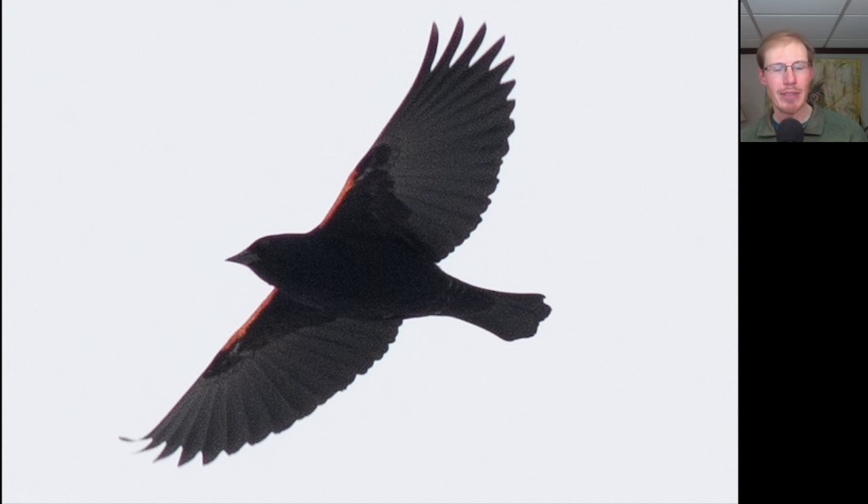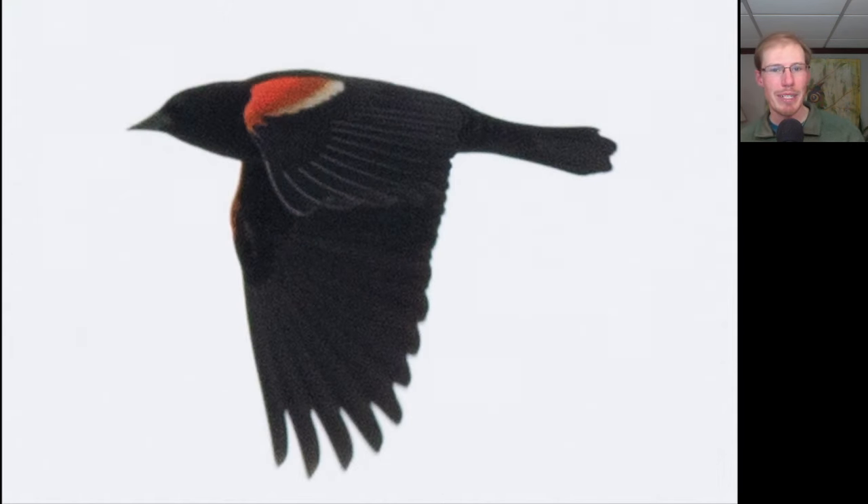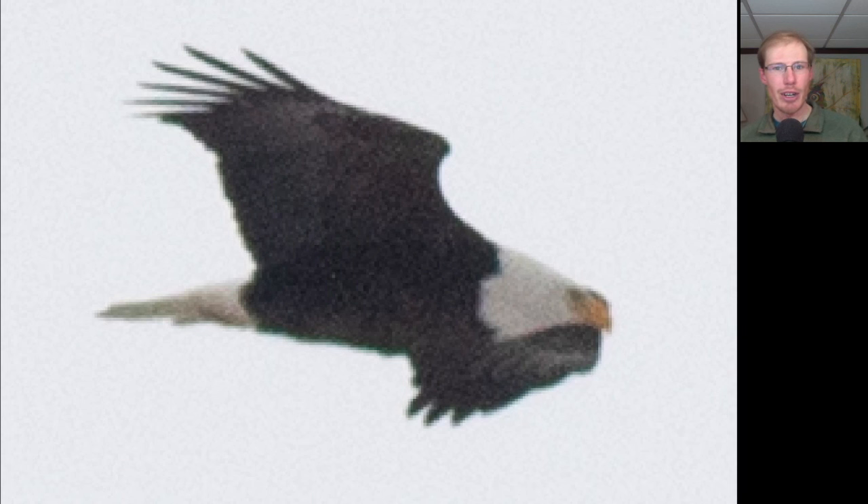Here's a blackbird flying over — but which kind is it? The main hint comes from the red patches in the shoulder area, although that might be hard to see given the overcast skies. But on the down flap, when we see more of that upper wing, it becomes obvious that this is a male Red-winged Blackbird. Here we have a large dark raptor with a white head and tail — this is an adult Bald Eagle.